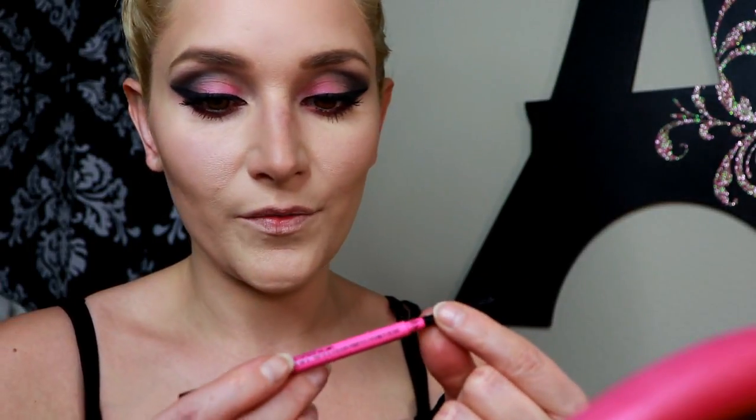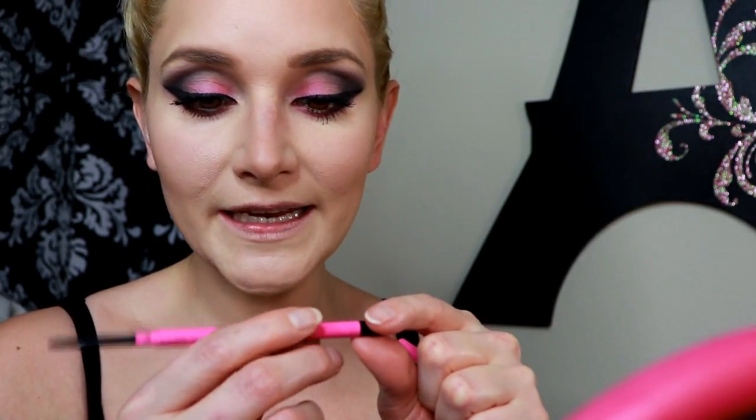I went ahead and did my other eye off camera — I know it's not even, but at this point in my life this is as good as it's going to get. I did my eyebrows off camera too. I finished my mascara and now I'm going in with this super tiny Master Precise Skinny Liner from Maybelline New York to line my waterline.